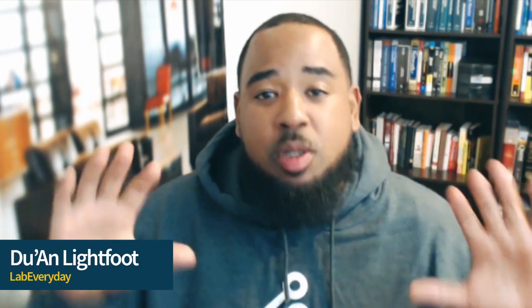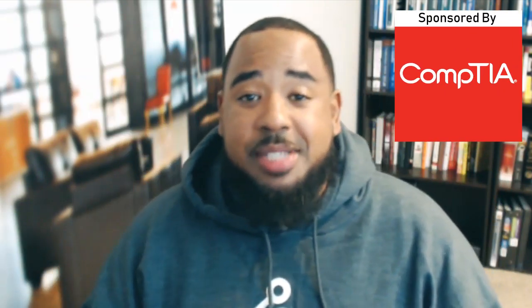What's good YouTube! If you're watching this video, you successfully made it to layer 7 of the OSI model, where we give you nothing but application you can apply directly to your life. I'm DeWine, and today we're talking 10 tips to help you prepare for certification success. This video has been sponsored by the good folks over at CompTIA.